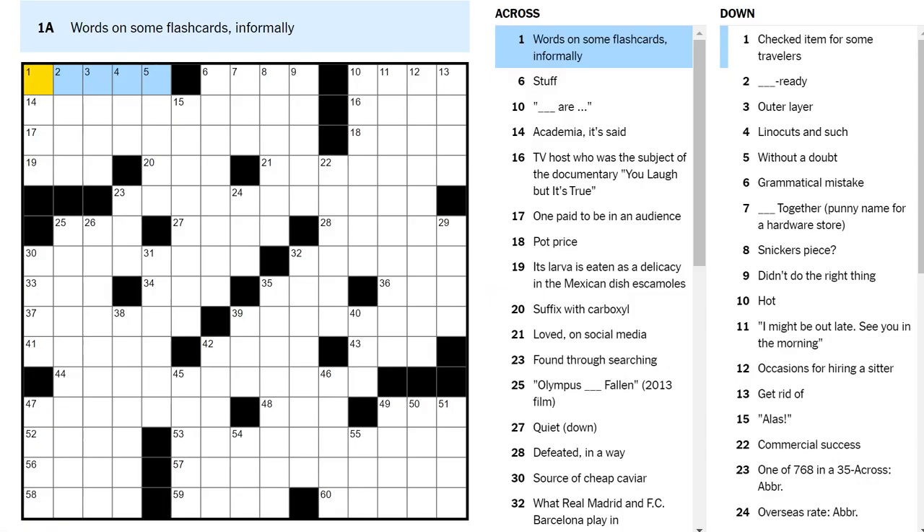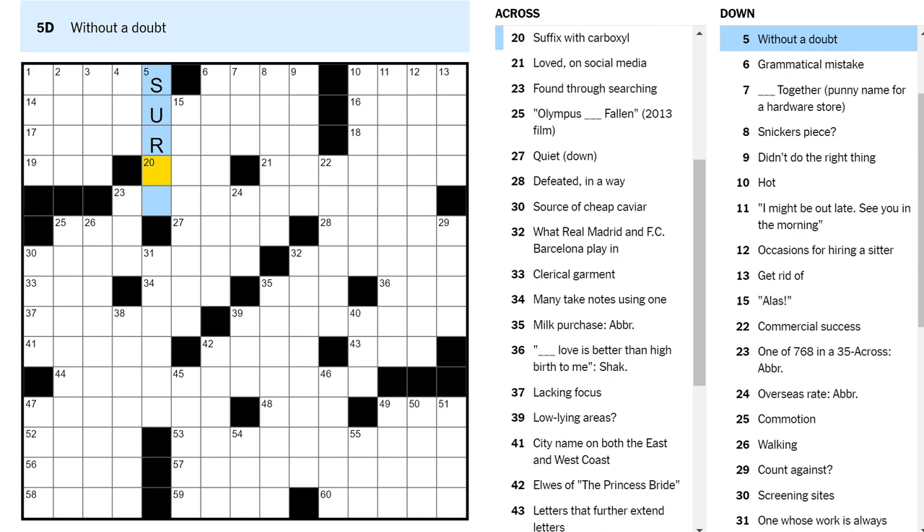Words on some flashcards informally — well, test prep. They're cue cards. They're called cue cards on like Saturday Night Live or whatever, right? Not flashcards. Maybe an S here? No, that doesn't work. All right.